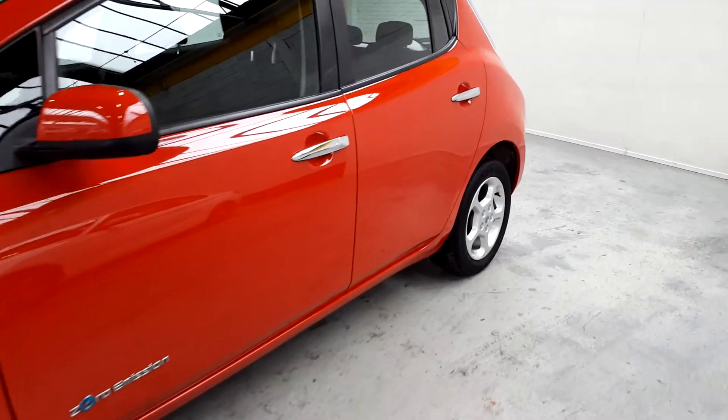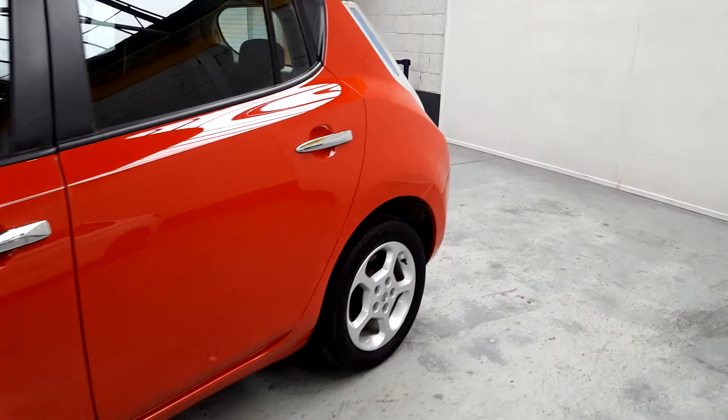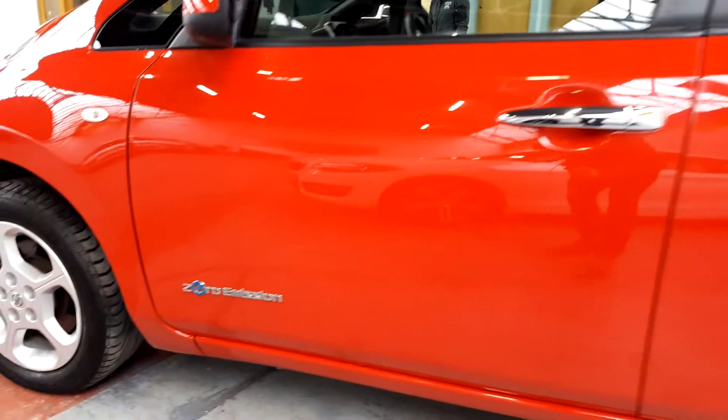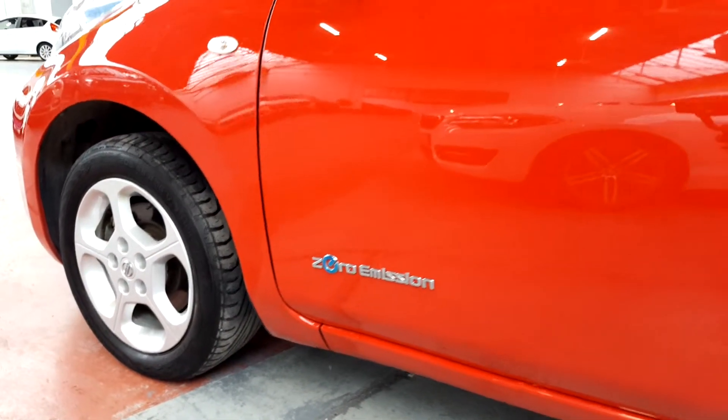It's roughly about ten times cheaper to run than your average diesel car. Cheaper tax as well — it is 120 euro to tax it for the year, and you've no emissions, so you're doing your part for the environment.